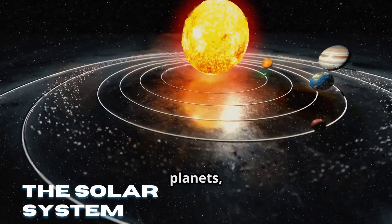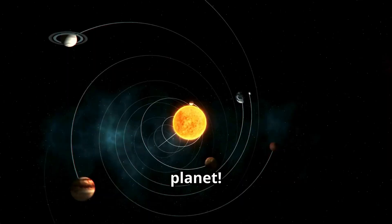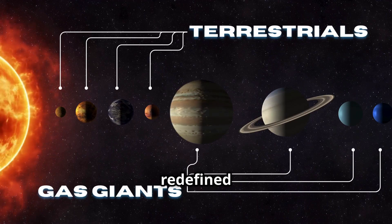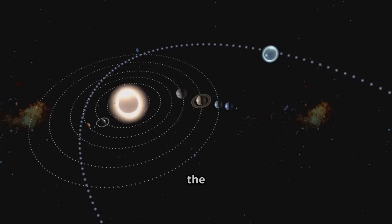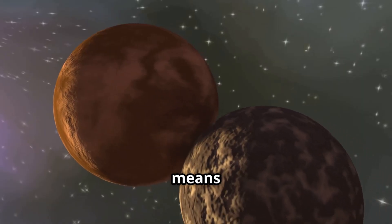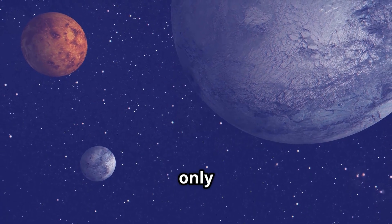To understand dwarf planets, we first have to understand what makes a planet a planet. In 2006, scientists at the International Astronomical Union redefined what counts as a planet. A planet must meet these three rules: it must orbit the sun, it must be round due to its own gravity, and it must have cleared the neighborhood around its orbit. Dwarf planets only meet the first two rules.